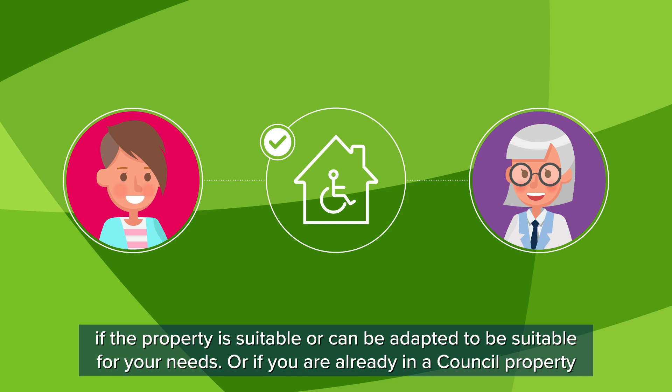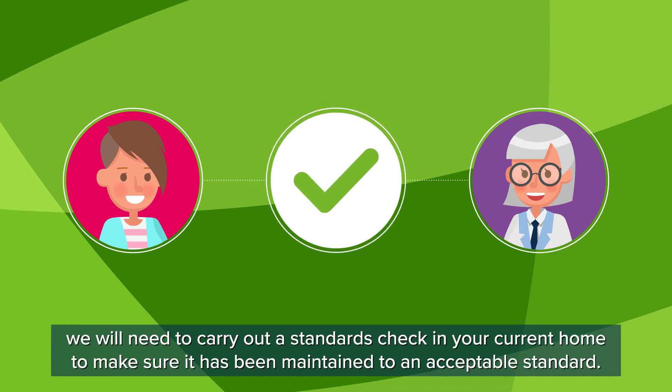Or, if you are already in a council property, we will need to carry out a standards check in your current home to make sure it has been maintained to an acceptable standard.